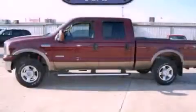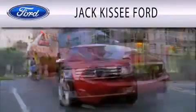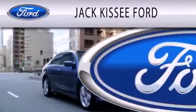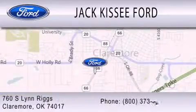Stop by today and test drive this automobile for yourself. Jack Kissy Ford is dedicated to doing everything possible to ensure that the experience you have selecting your vehicle is as pleasant as possible. We are located at 760 Southland Rigs in Claremore.